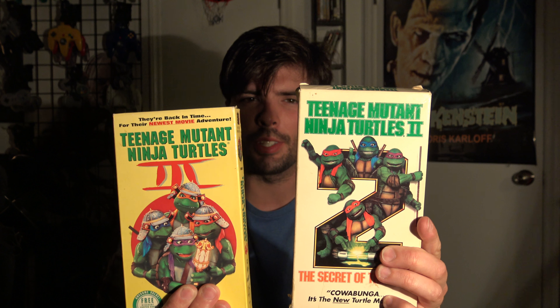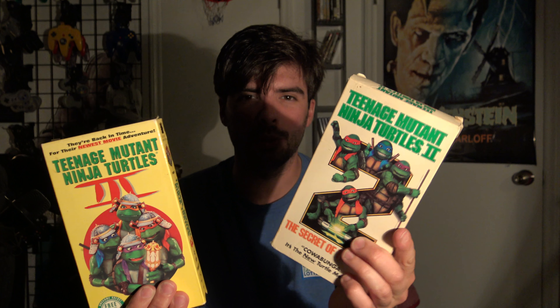First off is Ninja Turtles 2 and 3 on VHS. I do have the original one, so I saw these sitting there for 25 cents and I'm like, why not? I do collect for VHS. I'm very picky with VHS now, though — I usually only collect obscure horror movies that you never see, or just cool things like this. Brittany and I watched the third one last night because we both didn't remember it, but it was pretty awesome.